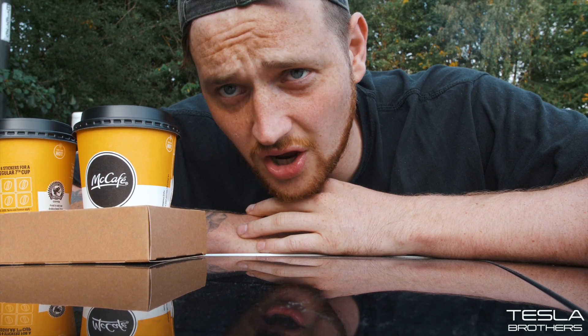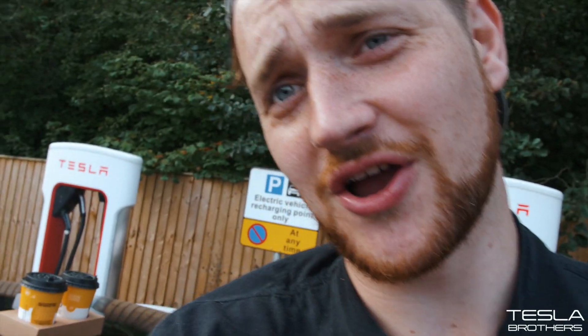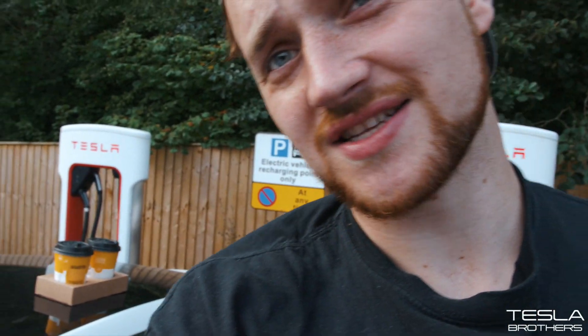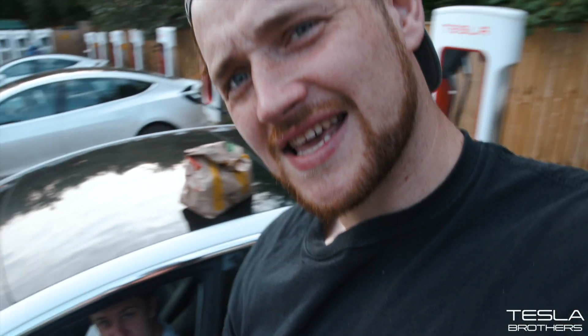At the moment I'm just at the supercharger and I need to go collect the weight we're going to add to the car. The first little weight we have is William, but I need more weight - he's 90 kilos. We've got a few heavy cameras in the car but he is not enough weight, so let's go find some more.